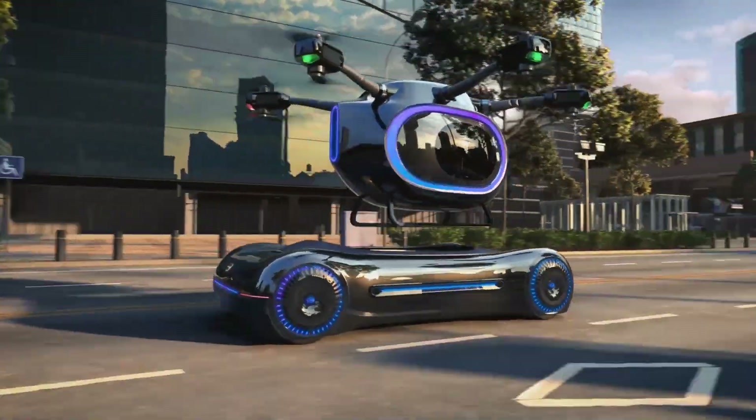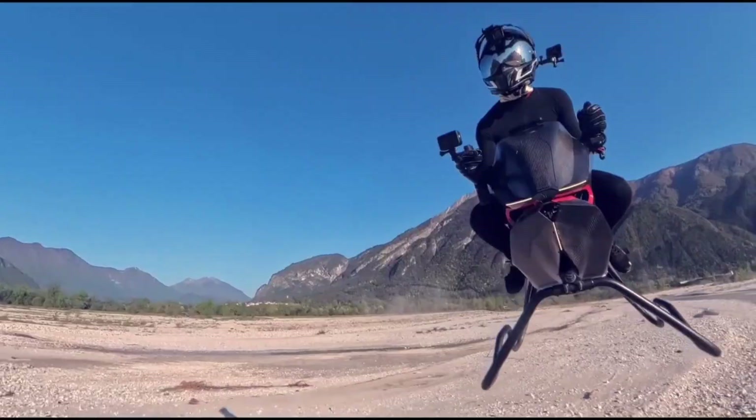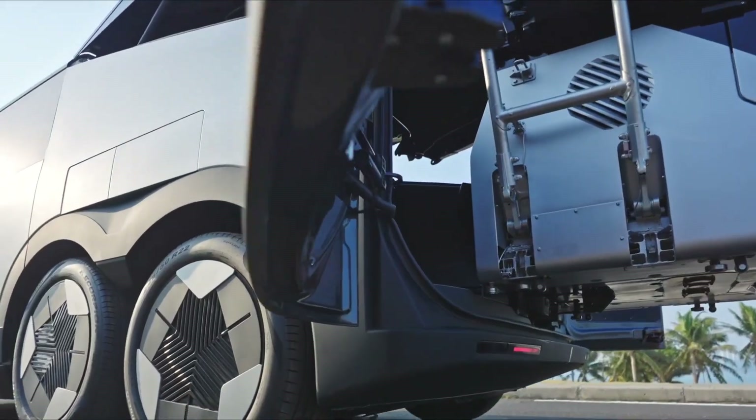Yo tech lovers, ready to ride the future? From flying cars to air taxis, the sky is about to become your highway. These aren't sci-fi dreams anymore — they're real and they're about to change everything. So don't blink, don't scroll, don't miss it. The future's here right now.